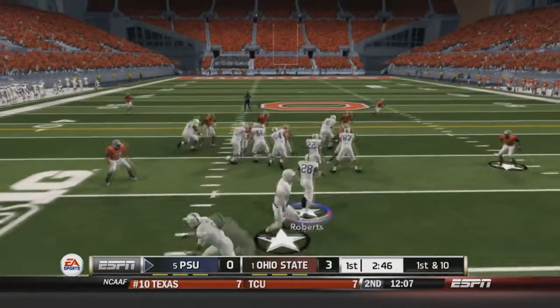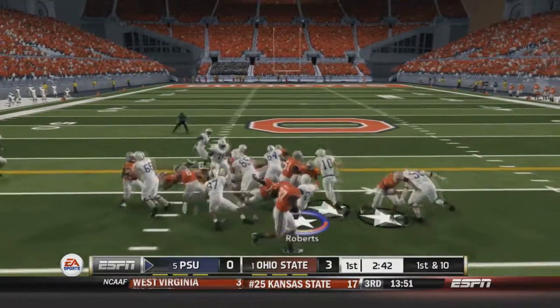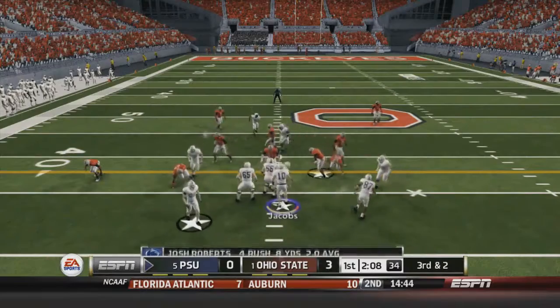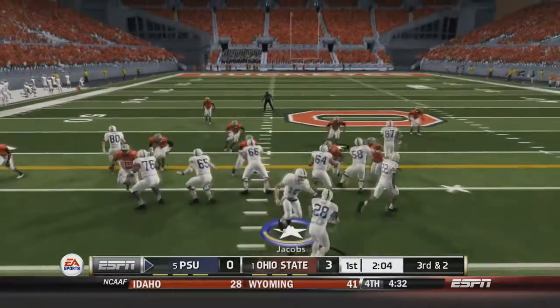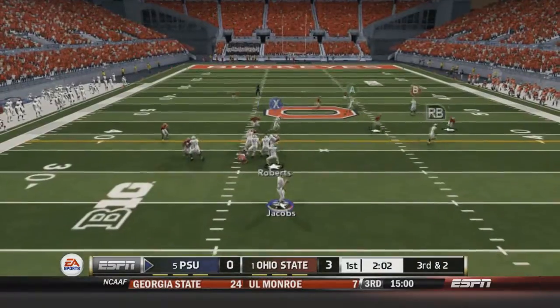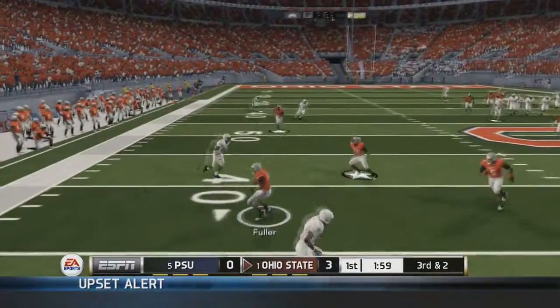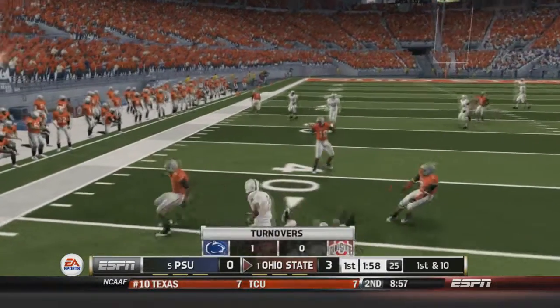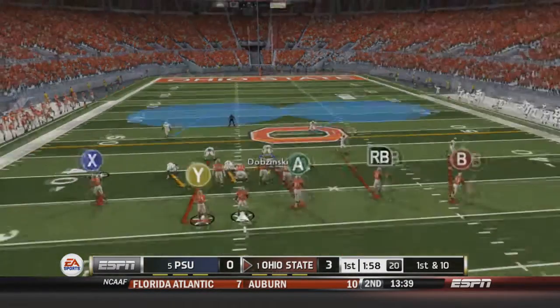Penn State's next possession: Jacobs sends a man in motion, Roberts goes up the gut for six yards. Then on what appears to be second and two, Jacobs fires deep down the field — and it's intercepted by Fowler, the safety coming over from the left-hand side. We've already turned the ball over essentially twice, which is not good against a team like Ohio State.